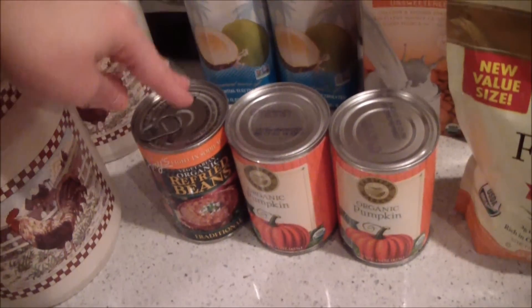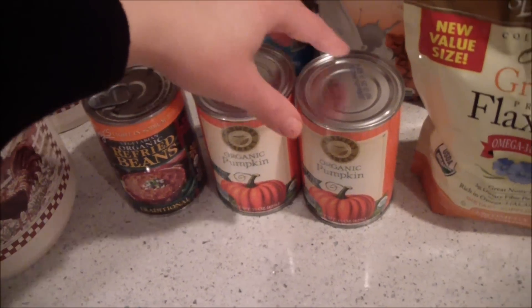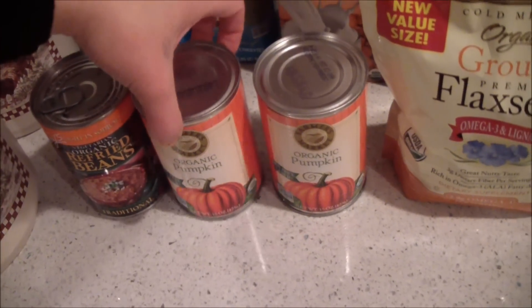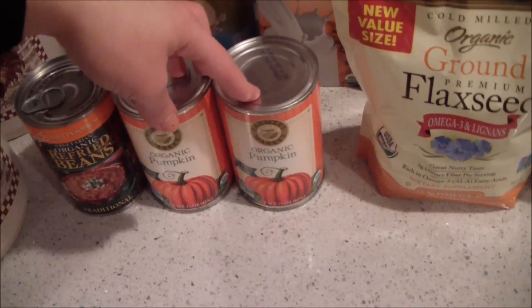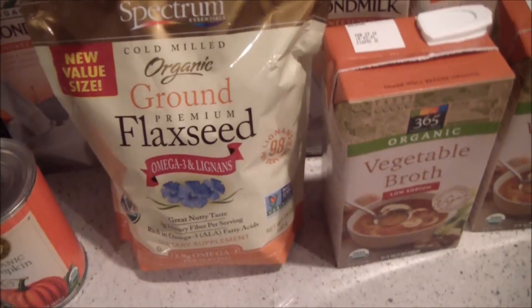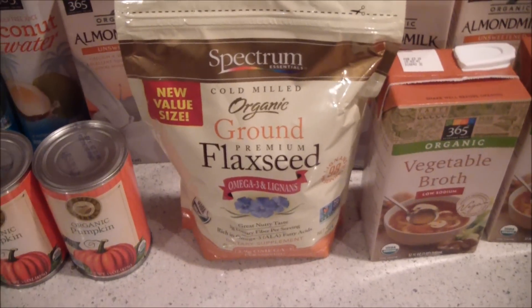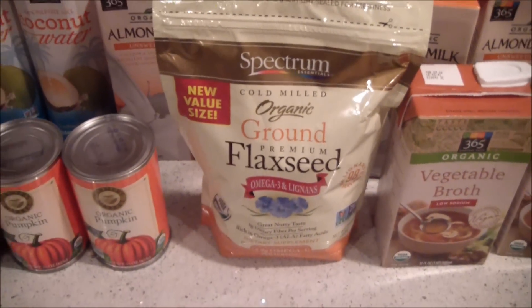I got some coconut water, which I use in my smoothies, and some refried beans — low sodium — two cans of canned pumpkin, which I use for making dog food and occasionally baking with. I also got some ground flaxseed, which is great in smoothies, making dog food, baking, and many other things.